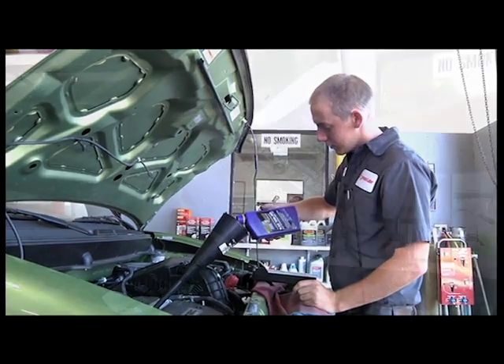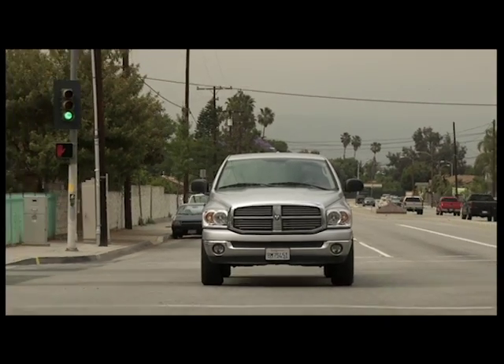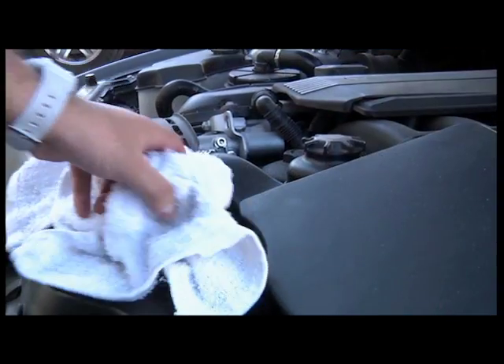Try a synthetic oil such as Royal Purple. These have fewer impurities than mineral oil for better cold starts, improved fuel economy, and fewer oil changes. That can help the environment as well as your budget.